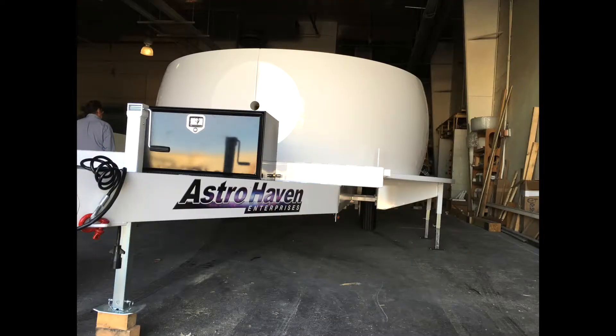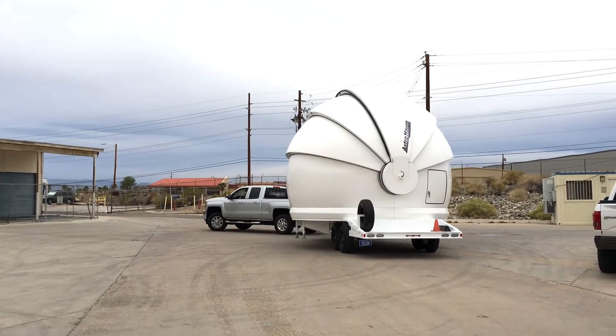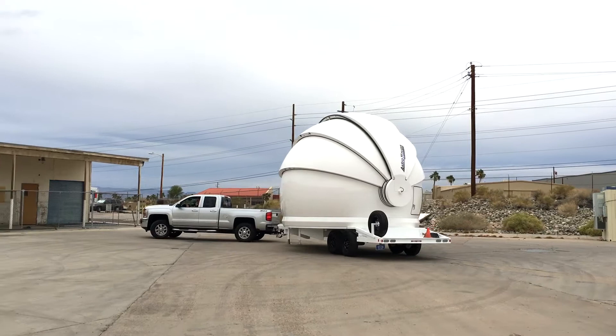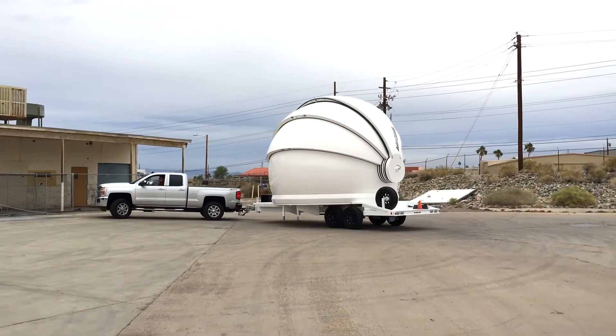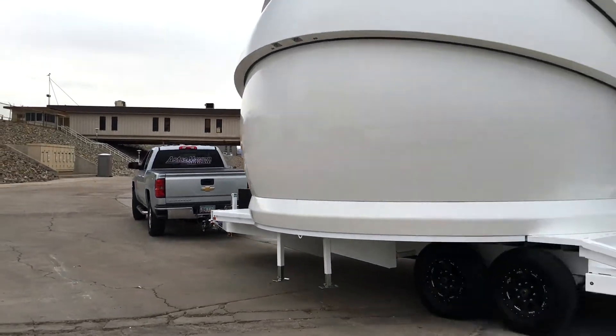AHE domes up to 16 feet in diameter are accommodated and an airbag torsion suspension allows smooth off-road travel. Whether highway or off-road, the AHE Optics Trailer is fast, manoeuvrable and towed with a standard pickup truck.